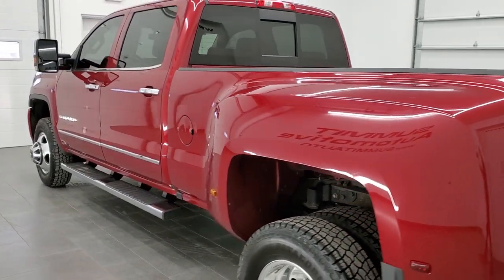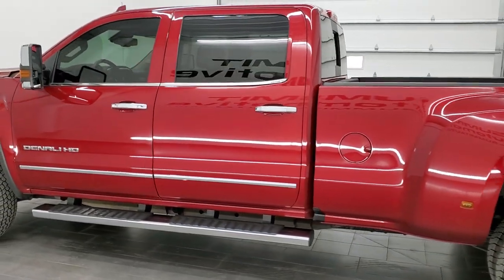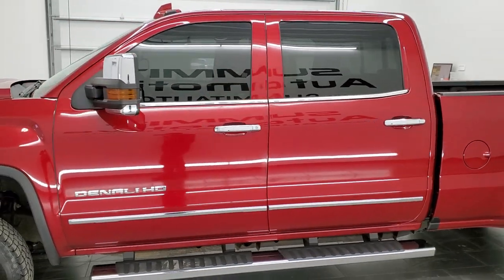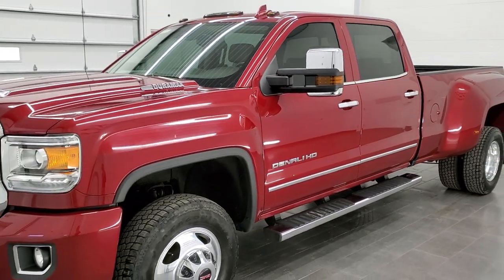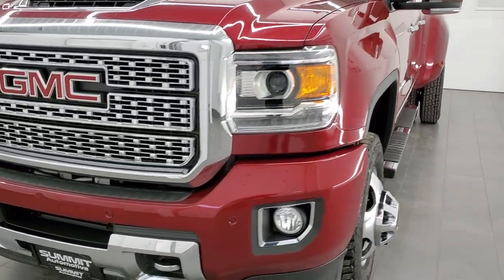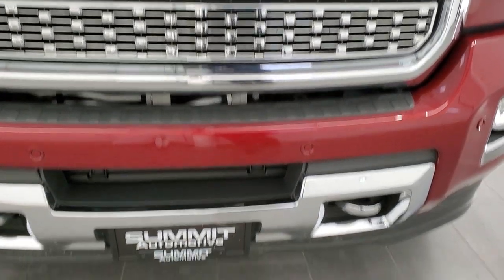This 2018 GMC Sierra 3500 has the 6.6 liter Duramax diesel engine. It puts out 445 horsepower. This truck has been fully safetied and inspected by our service shop per the state of Wisconsin inspection process. It has a fresh oil and filter change, all the fluids have been checked and topped off, and this truck is 100% ready to go.